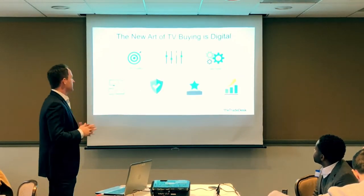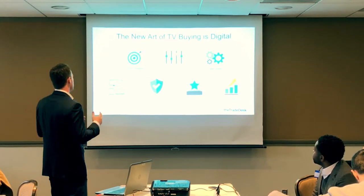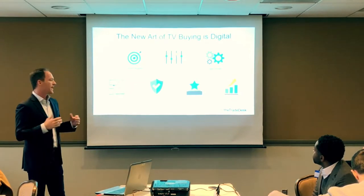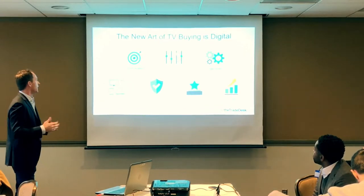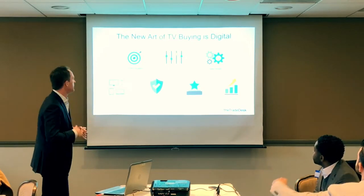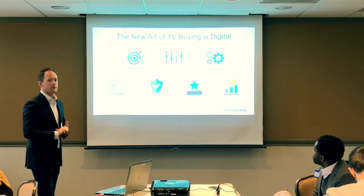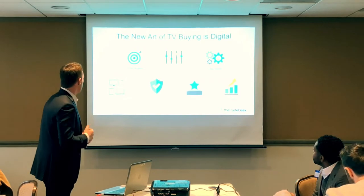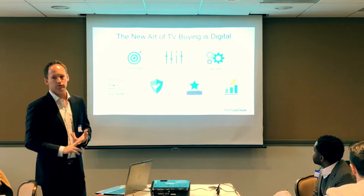When you marry CTV with programmatic advertising, you get the best of both worlds. With CTV you get a brand-safe premium environment showing ads across the most impactful advertising medium — television. With programmatic you get precise targeting of your specific audience, frequency control, message control, price control, all data-driven by first, second, or third-party data. And since it's an internet-connected environment, you can do this across devices from TV to mobile to desktop.